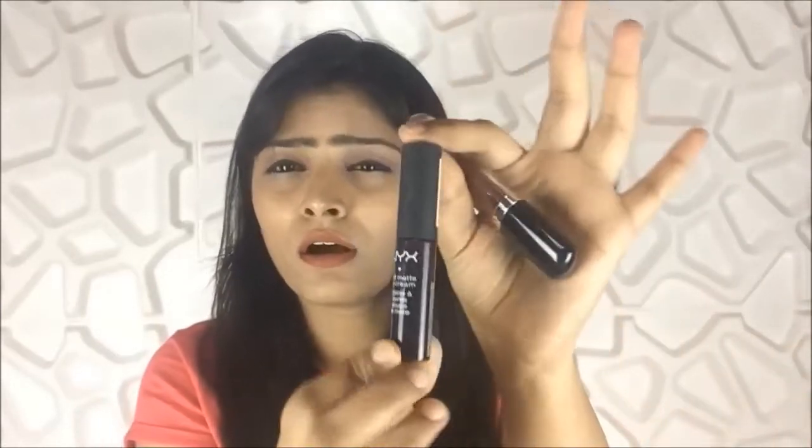I'm more into dark lipsticks, so this one is NYX Transylvania — one of my most favorites. The packaging, formula, and fragrance are all so good. The lasting power is also good, it is not at all drying, and there's no patchiness when you apply this lip cream. I would highly recommend this as well.